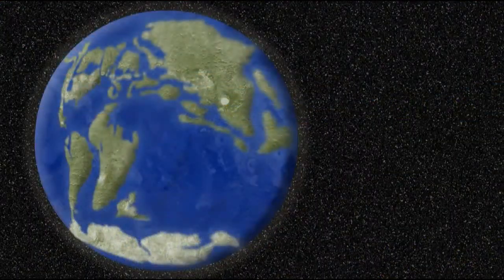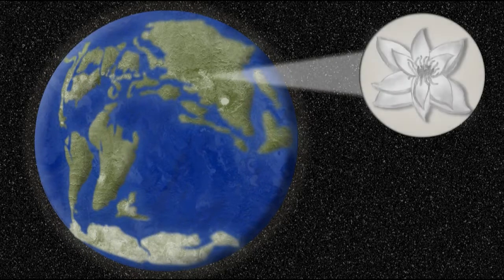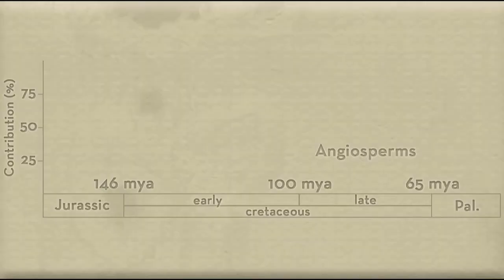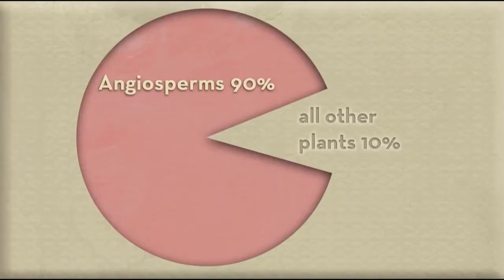Despite their importance, flowering plants came about recently in terms of evolutionary time. They first appear clearly in the fossil record during the early Cretaceous period, about 130 to 140 million years ago. During the mid-Cretaceous, flowering plants increased dramatically. Today, they dominate the plant world, representing around 90% of living plant species.